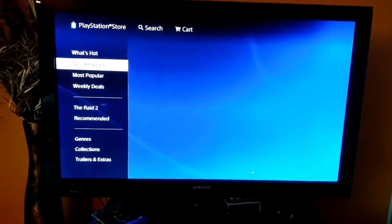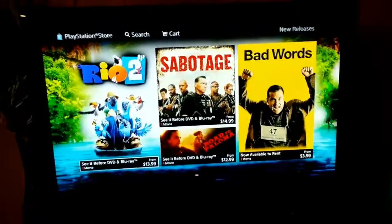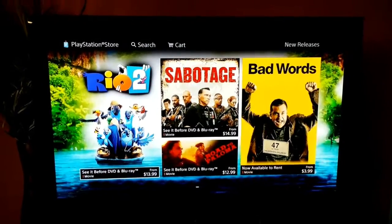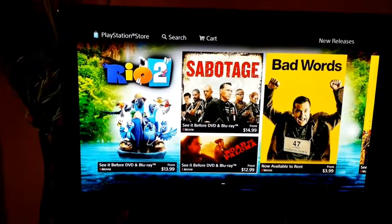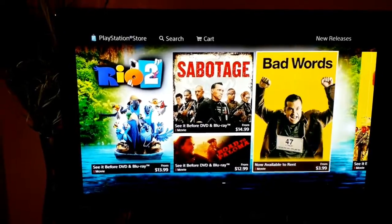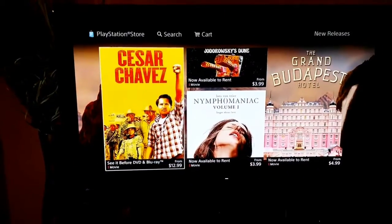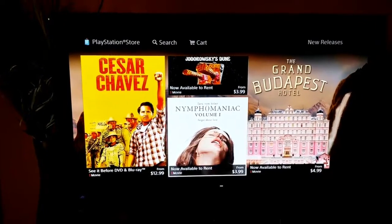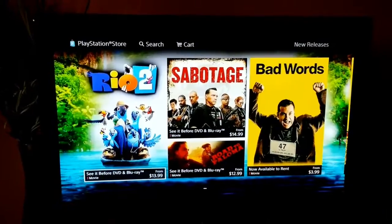Let's go to new releases. As you can see, they have Rio 2, Sabotage, Roe Diploma, Bad Words, Cesar Chavez, and just some other movies here too. This is not all of them, of course.